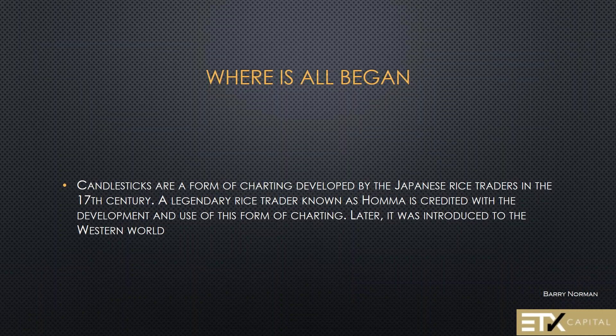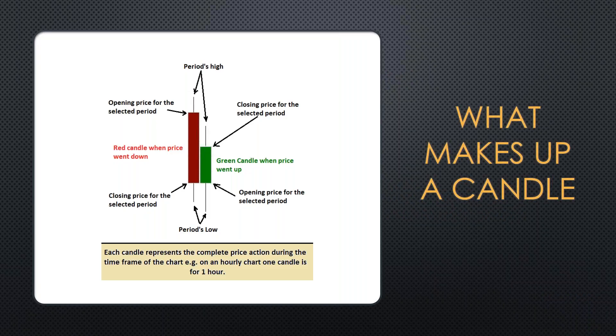Candlesticks are a form of charting developed by the Japanese rice traders in the 17th century. A legendary rice trader known as Homada is credited with the development and use of this form of charting, and it was later introduced to the Western world. Candlesticks have been around for a very, very long time. The strategies and explanation of candlesticks, although they weren't developed for the Forex market, were developed for trading.